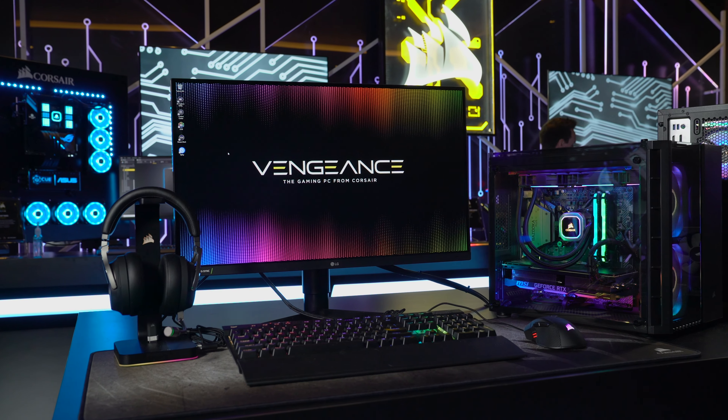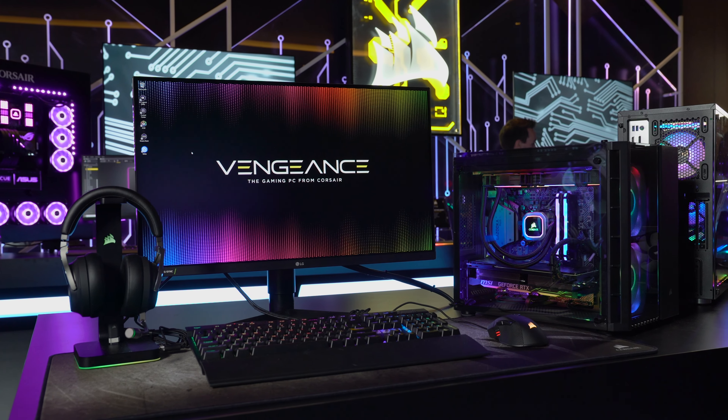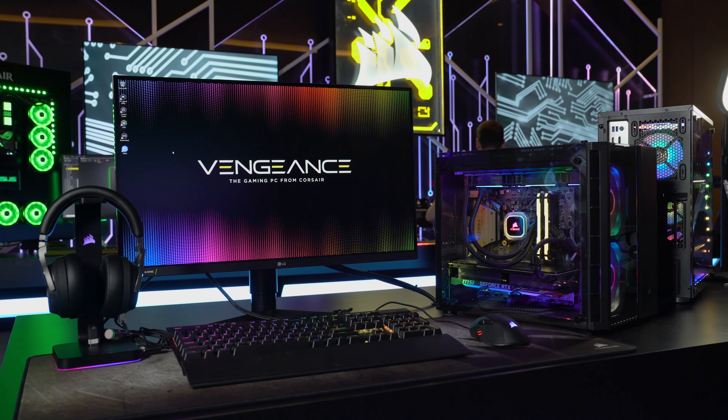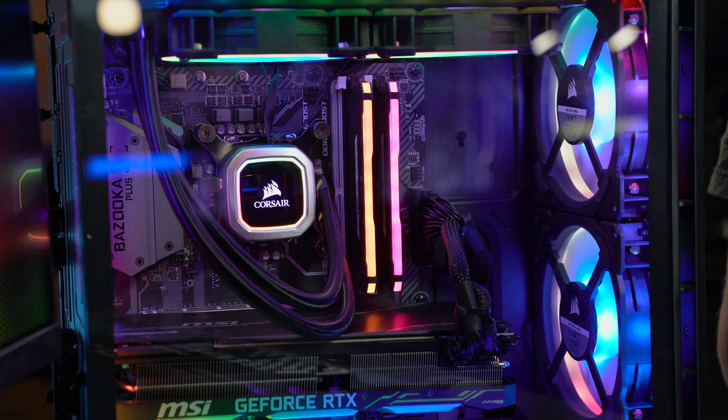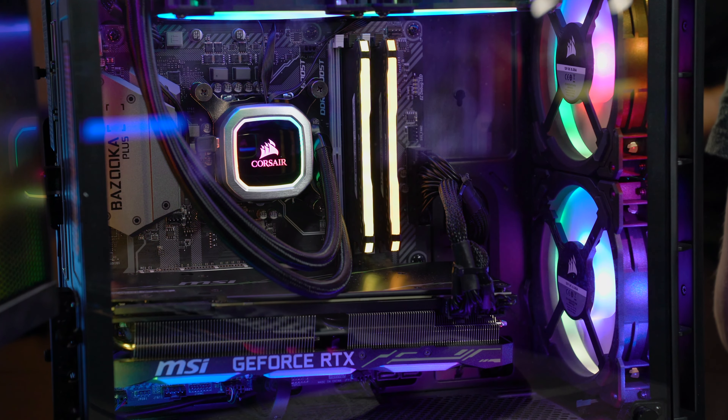Corsair has a ton of stuff here at CES that we're checking out, so I'm going to talk to Dennis some more about that. Dennis, tell me a bit about the Vengeance PCs. So when we launched the Vengeance PC from the beginning, we utilized NVIDIA GeForce graphics, and the latest 5180 series is an update to bring in the NVIDIA GeForce RTX 2070 Super into the Vengeance series.